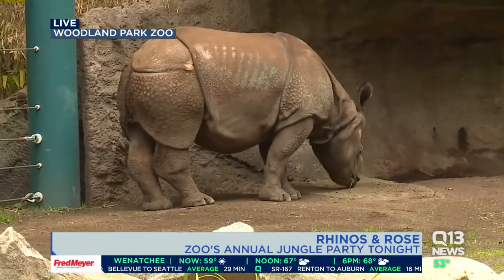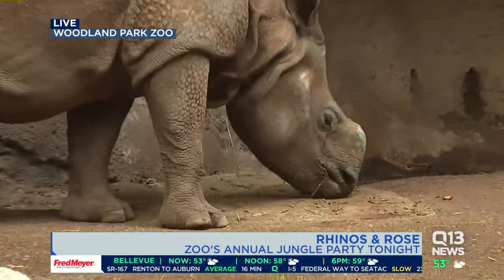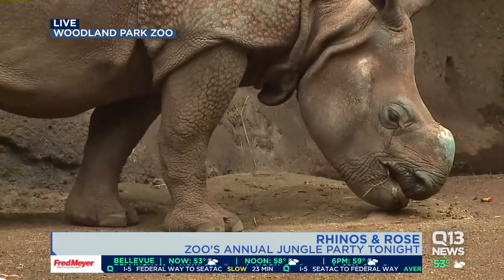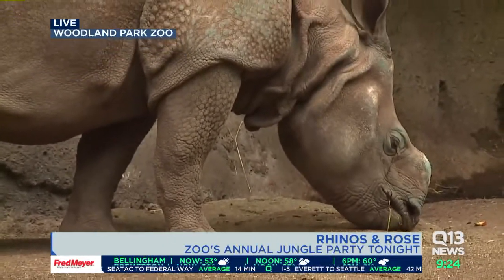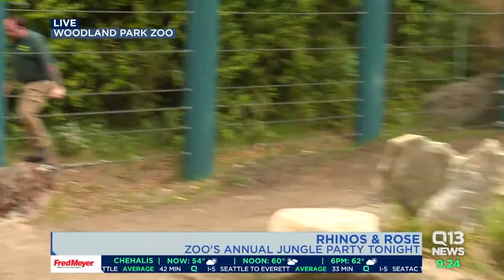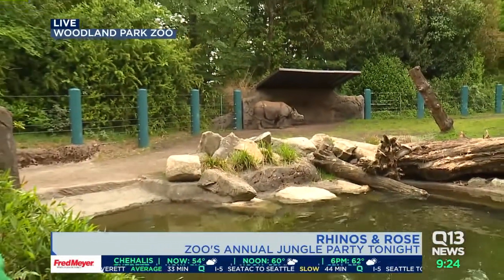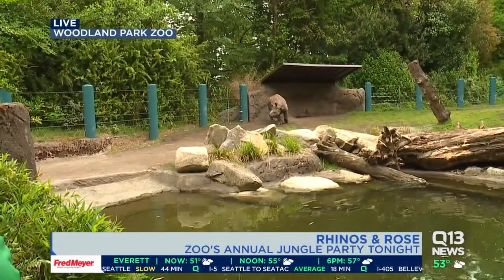We've never had rhinos here before, and we're really excited to finally have them at Woodland Park Zoo. Do you have a favorite? It's easy for me to say right now because they're here, but if you had asked me last year, I still would have said rhino — even though we didn't have them yet. It's been a passion of mine, as well as Chad's. I'm really excited to work with these animals again, but also to tell their conservation story, which is just as important.